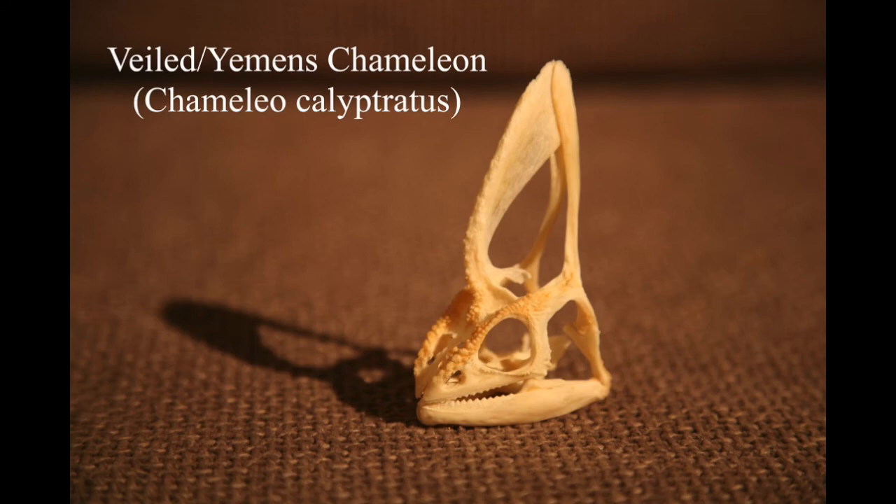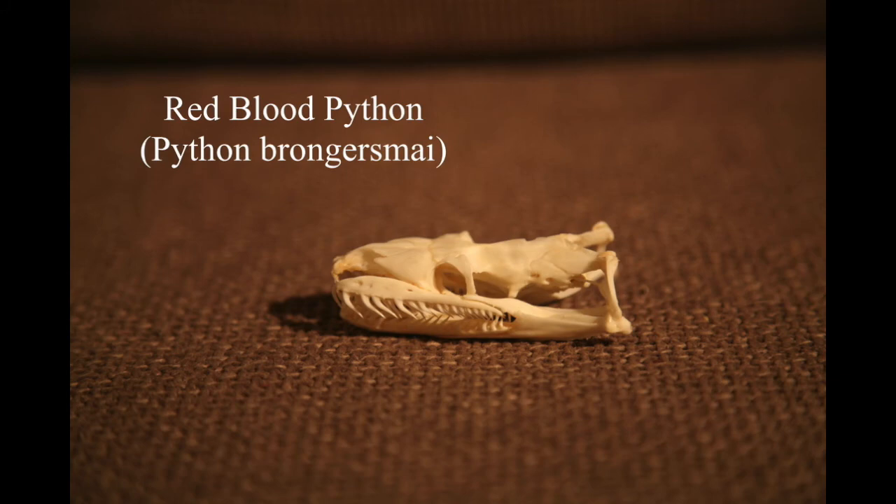This one I've actually got the whole skeleton, I just haven't put it all together yet. Yemeni chameleons are a species I used to breed a lot - we've had probably about 180 babies of these in the past. This was an adult male that when it died I thought it was a shame to throw away, so I boiled the head and it's a perfect, really nice skull. This is an adult red blood python - you can see it's got really sharp, recurved teeth, so you wouldn't want to get bitten by one.